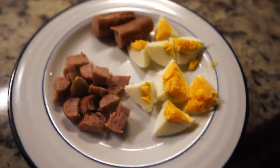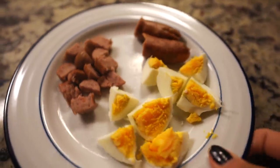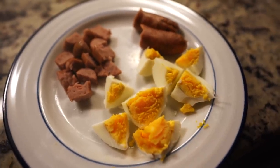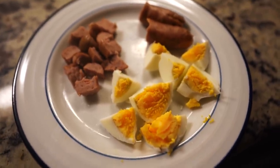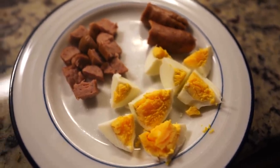For breakfast, Theo is having two little breakfast sausages that he really loves — I get them at Whole Foods — and then just a hard boiled egg that I made in the air fryer. Sometimes it's just a lot easier and he does love hard boiled eggs, so it's a nice change up from his typical buttered scrambled eggs.